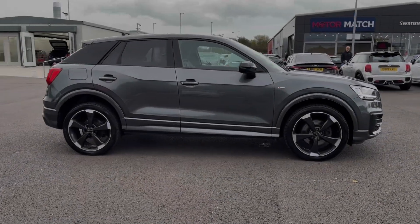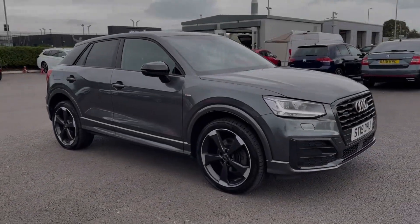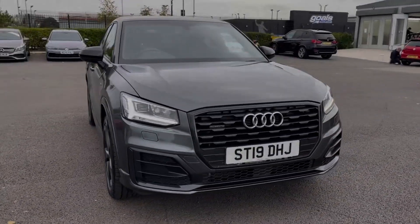Hi there, I'm Becca from Motor Match Chester and I'm going to be taking you around one of our approved used vehicles. This is the Audi Q2 Black Edition Quattro, a 2019 model coming with the 2 litre petrol engine and automatic transmission.